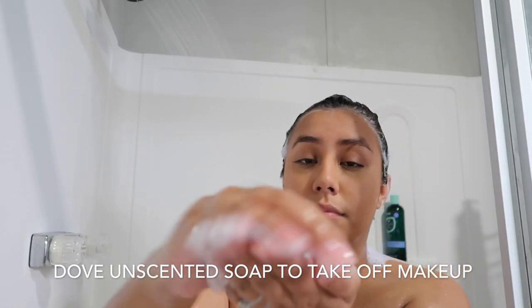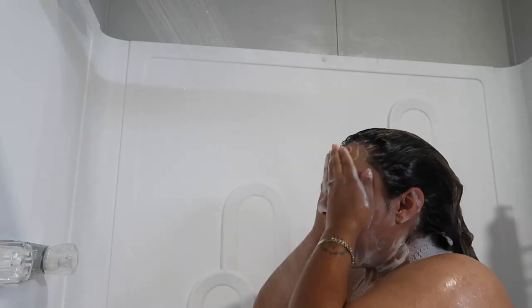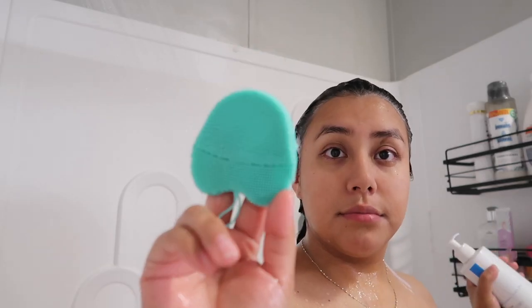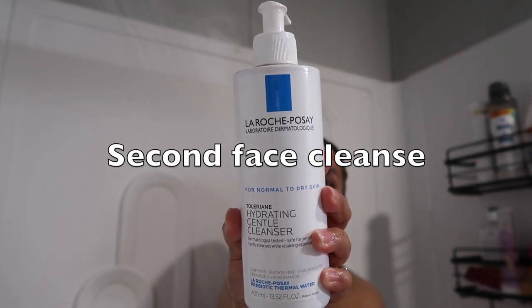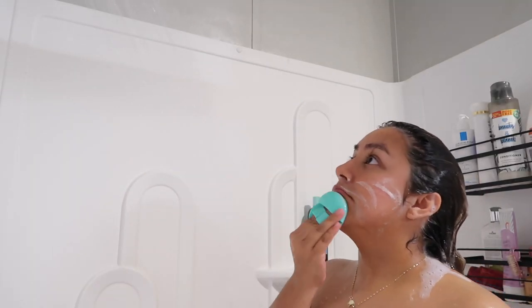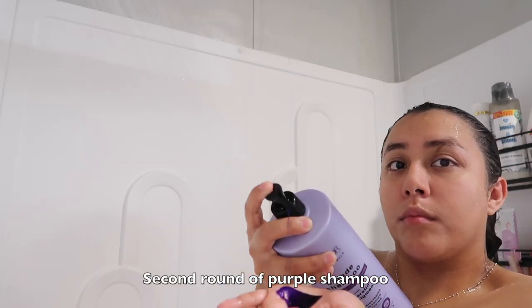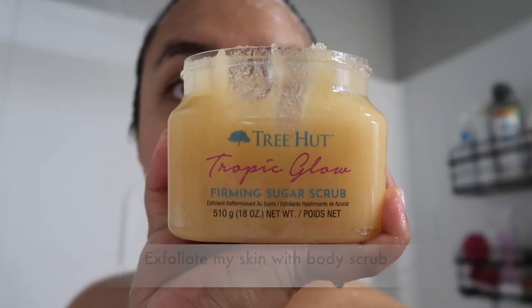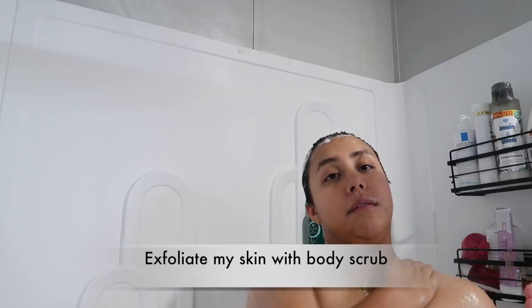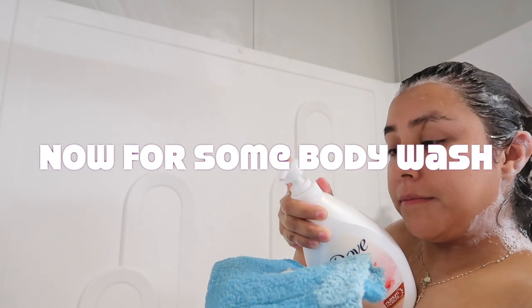Then I use this unscented soap to take off my makeup, and then I go in with this face wash by La Roche-Posay and this little scrubber thing I got on Amazon, just rinse my face, and then rinse off the purple shampoo.